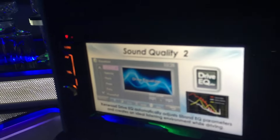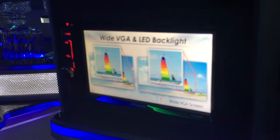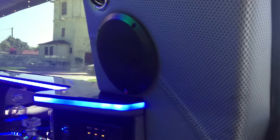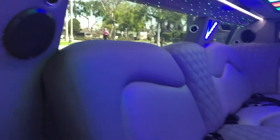We've got the charging port here, and we've got the top cell phone area. We've got the stereo system, and we put quite a few speakers in here, including a subwoofer.